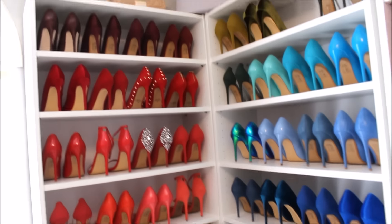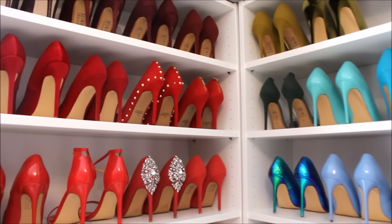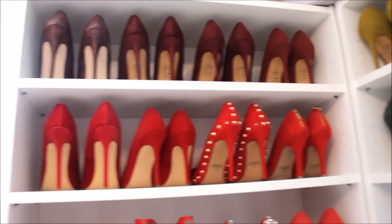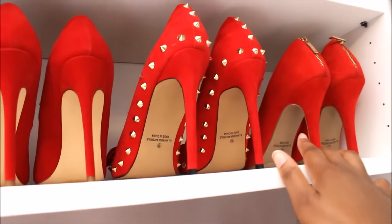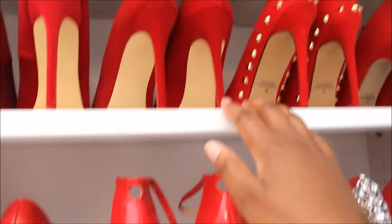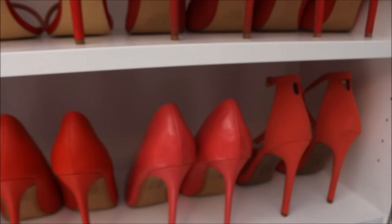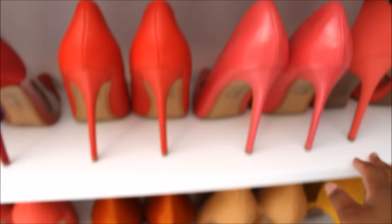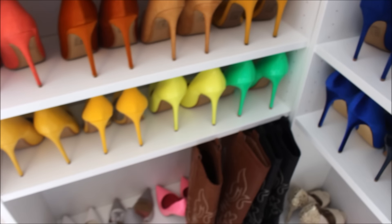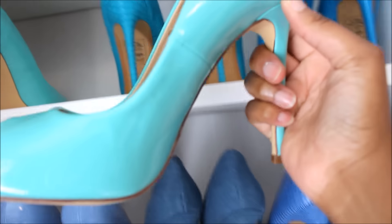Most of you have already seen my closet and my shoes. Let me just show you how many shoes I got from GoJane. For example, this second row here — these are GoJane, these are GoJane, these are GoJane, these are not, but these three are GoJane. Next row: GoJane, and these are from GoJane as well. I've got so many shoes from GoJane. Next row: these are from GoJane, these are from GoJane.